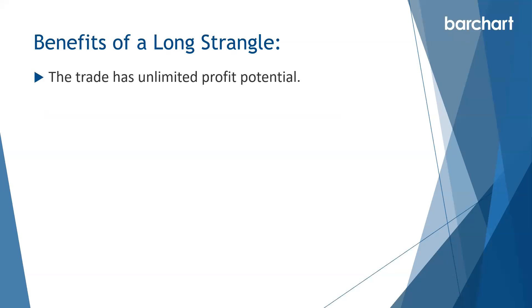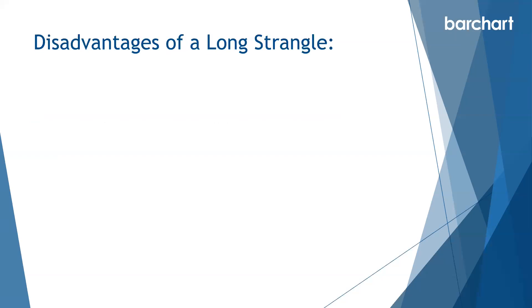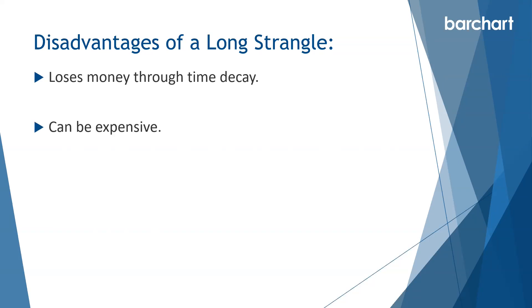Some of the benefits of a long strangle are that it has unlimited profit potential, benefits from a rise in volatility, and has an attractive risk-to-reward ratio depending on how you set it up. Some of the disadvantages are that it loses money through time decay each day, can be expensive, and we need the stock to make a big move — if the stock doesn't move, the trade is not going to be profitable.